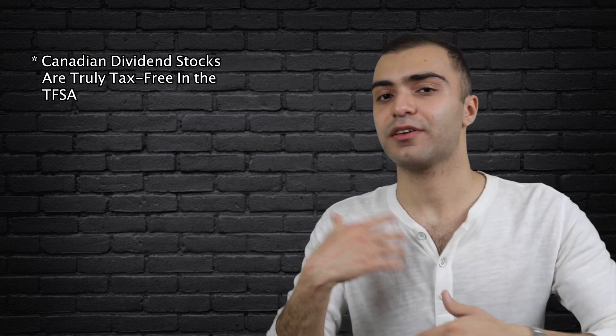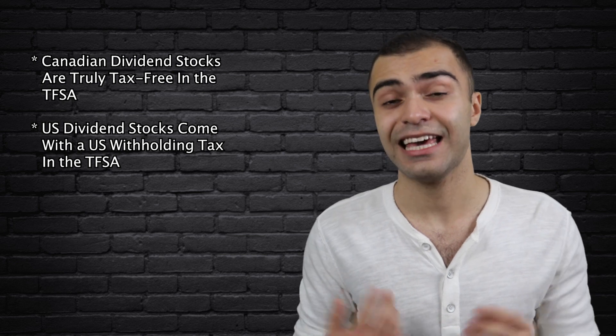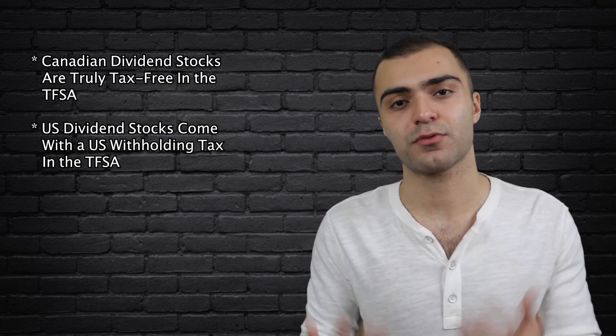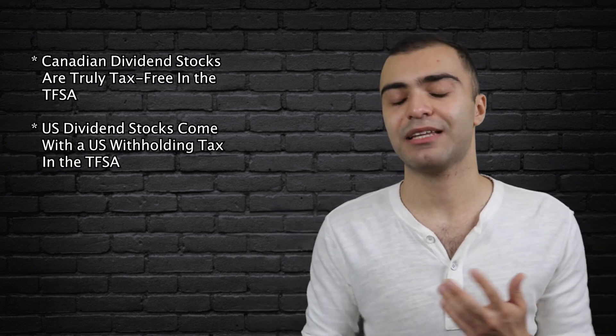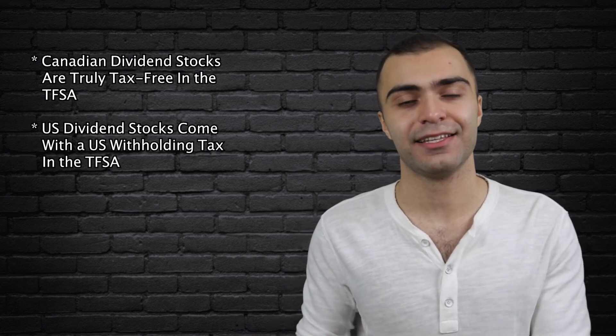Another key factor to be aware of when purchasing dividend stocks is whether they are Canadian or US dividend stocks. With Canadian dividend stocks, you don't end up paying any taxes if you put them into your TFSA. However, with US dividend stocks, you have to pay a US withholding tax even if they are in a tax-sheltered account like the TFSA. In fact, the only account where you can avoid this US withholding tax is the RRSP. So just keep in mind that you don't want to put any US dividend stocks into your TFSA — stick to Canadian dividend stocks.